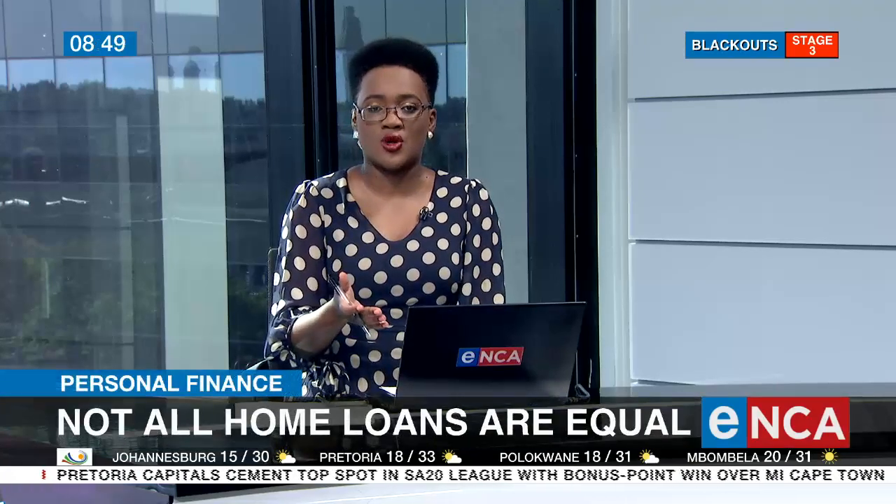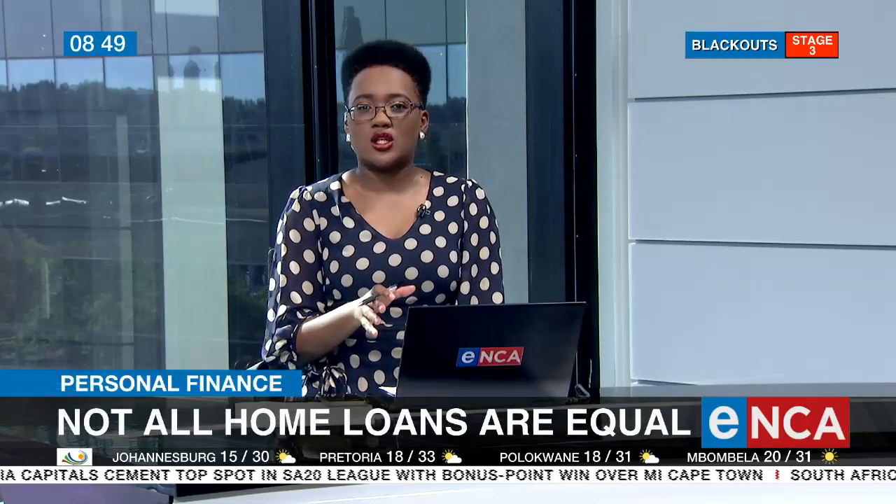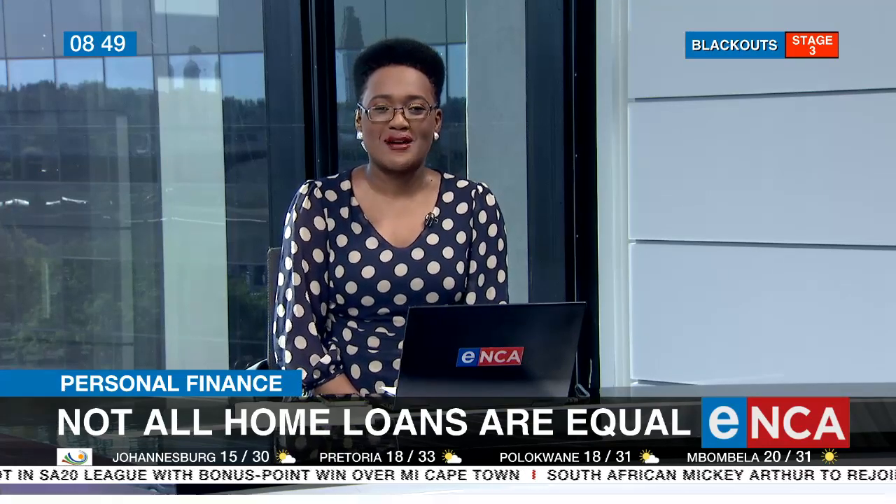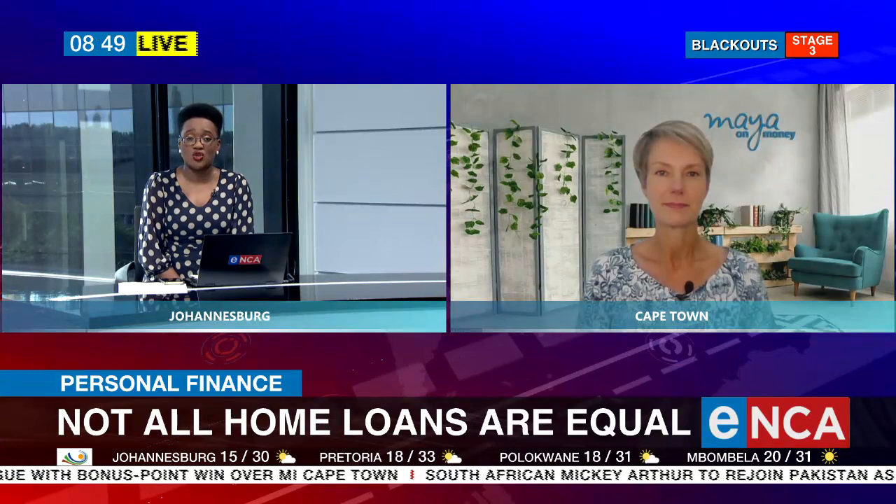Welcome back. Do you know exactly how your home loan works? When it comes to making additional payments, not all banks or even facilities are the same. To shed some light on this, we have personal finance guru Maya Fisher-French joining us this morning. Maya, good to have you and good morning to you.